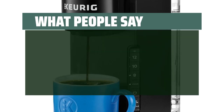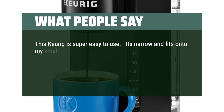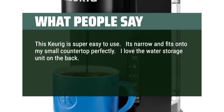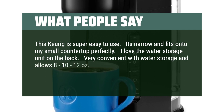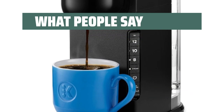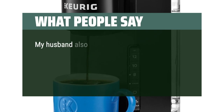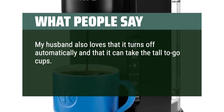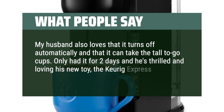What people say: This Keurig is super easy to use. It's narrow and fits onto my small countertop perfectly. I love the water storage unit on the back — very convenient, and allows 8–10 twelve-ounce cup fills, and also shows when it's time to refill. Has a time-to-clean light and strong brew setting. My husband also loves that it turns off automatically and that it can take the tall to-go cups. Only had it for 2 days and he's thrilled and loving his new toy, the Keurig Express.